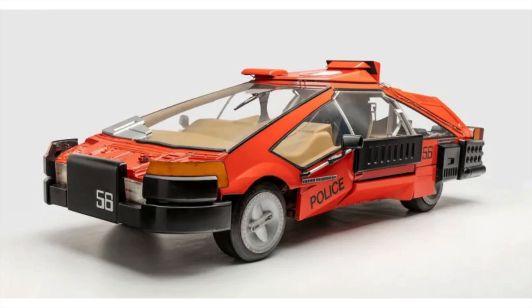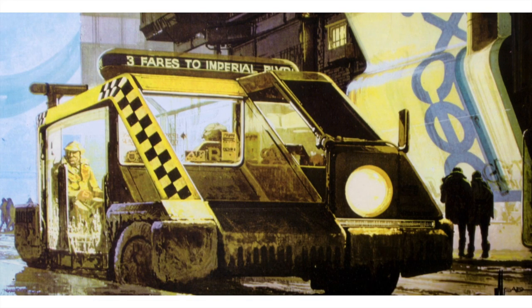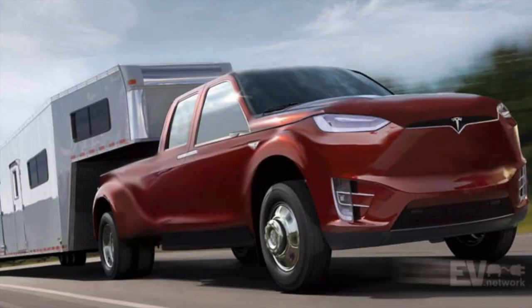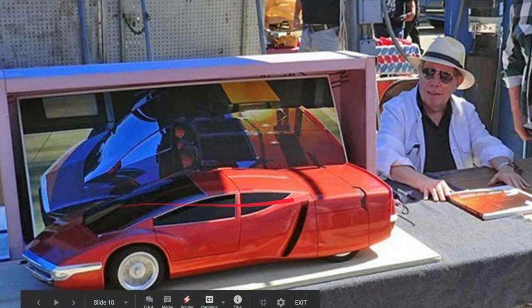Looking at the Blade Runner vehicles and even more of Sid Mead's designs not in the film, we can get inspiration for what the Cybertruck will look like. What really characterizes his designs are vehicles that are low to the ground, flat, elongated, and aerodynamic — with the city bus being the exception. These designs lead me to believe the pickup truck is not going to look anywhere near a traditional pickup truck. Elon Musk has said that, but a lot of people seem to have forgotten it. Again we have this elongated, very aerodynamic look.